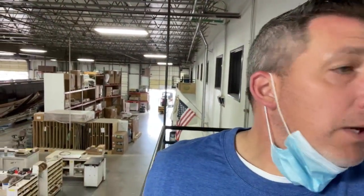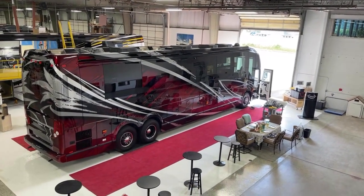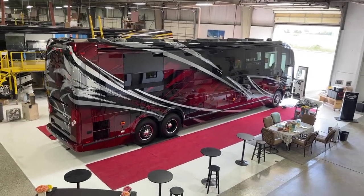Hey everybody, hope you're having a good Tuesday morning. I'm going to show you a sneak peek of what we're going to look at Monday — Coach 1340, one of those coaches that has created a lot of buzz, not just because of that exterior paint but what's going on on the inside. This is just going to be a sneak peek to what we're going to see on Monday. There it is — H3 double slide, Coach 1340.